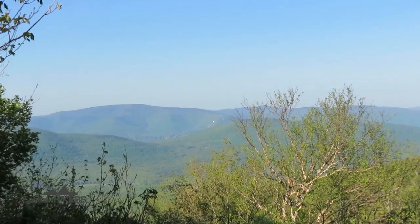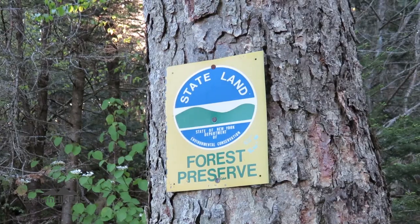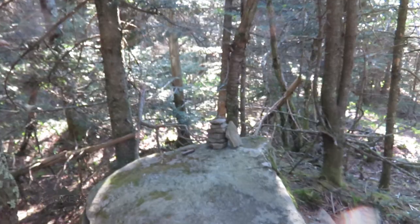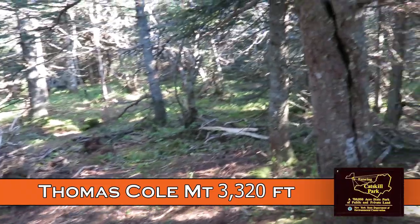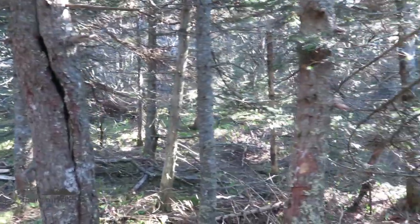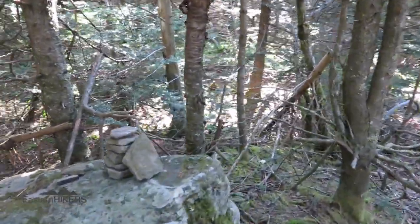Looking back towards Camel's Hump. That is Hunter — can't make out the fire tower, but it's there. So maybe this is actually the summit, but I just walked back on a little herd path there. I feel like the ground is higher over there, but I don't have anything to measure it scientifically with, so we'll go with this.